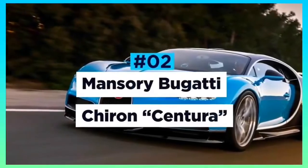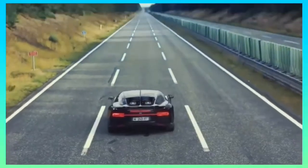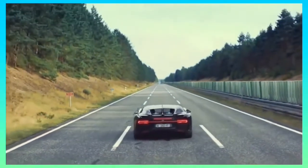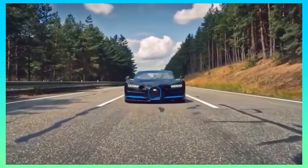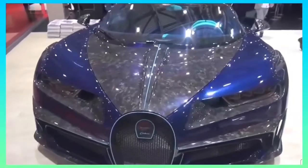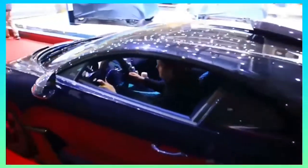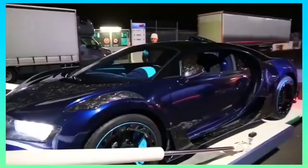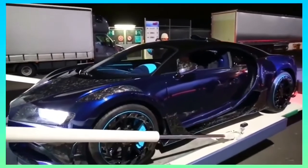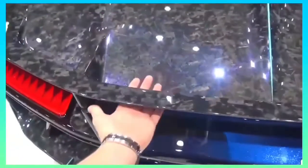The Bugatti Chiron is a car that needs no introductions. An elite vehicle by anybody's standards, taking on the challenge to improve it was no easy task for German luxury car tuner Mansouri. Stunning both inside and out, Mansouri's Chiron had a complete makeover, making it even more luxurious and exclusive. It has bespoke carbon fibre body panels, new side skirts for improved aerodynamics, larger air intake inlets on the hood for improved engine cooling, and a new, more aggressive diffuser and wing at the rear.